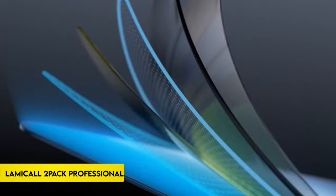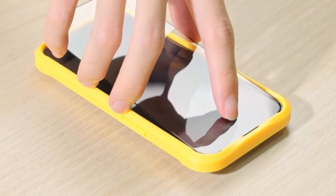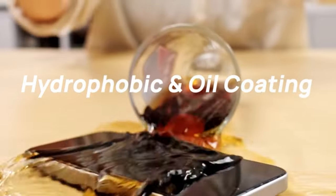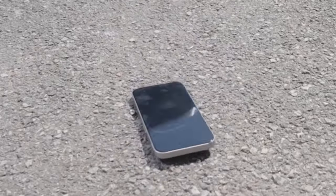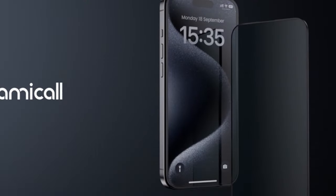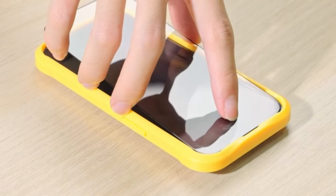On number 14: LAMACALL 2-Pack Professional. LAMACALL's iPhone 15 Pro Max tempered glass is a professional second-strengthened protector, with reinforced tempered glass that has remarkable hardness, strength, and fracture toughness to prevent screen damage, shattering, and scratches. The black-edge coverage offers full-screen protection, including edges and sensors, without the use of white edges, making it Face ID-compatible and phone-case-compatible.